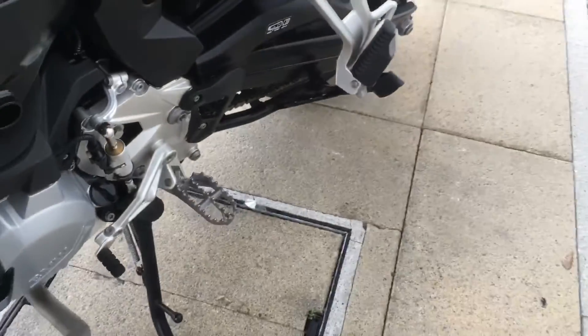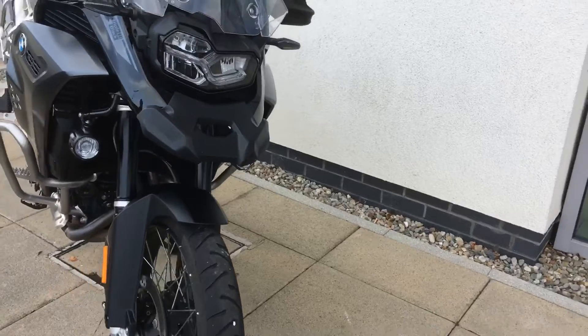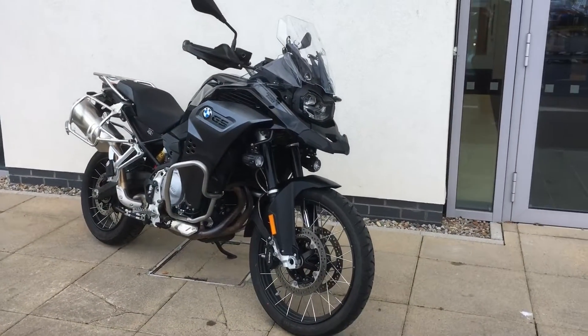If you'd like any more information on the bike, just give me a call. Patrick's my name and the contact number here is 01864 77 77. Thank you for watching.